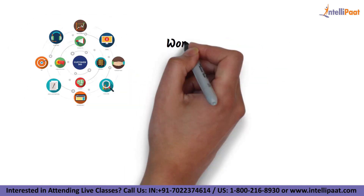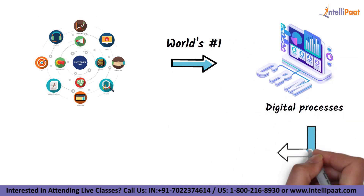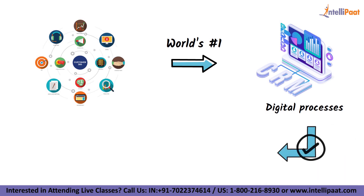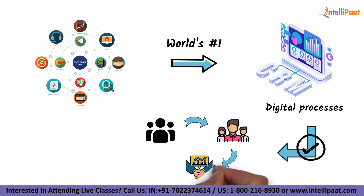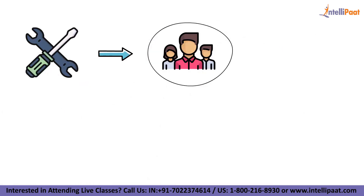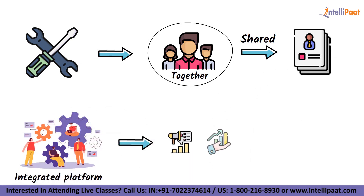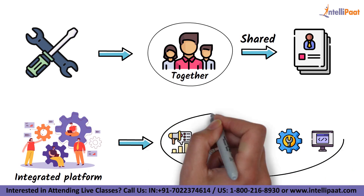Customer 360 is the world's number one CRM, enabling digital processes for the new way of working by simplifying communications and information exchange between customers, teams, and partners. It provides tools that bring all teams together around a single shared view of client data on an integrated platform, including marketing, sales, commerce, service, and IT.